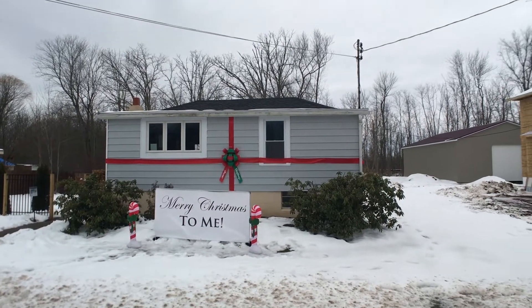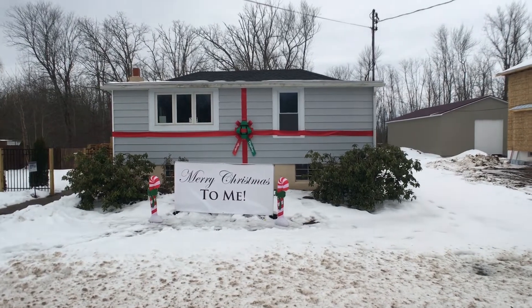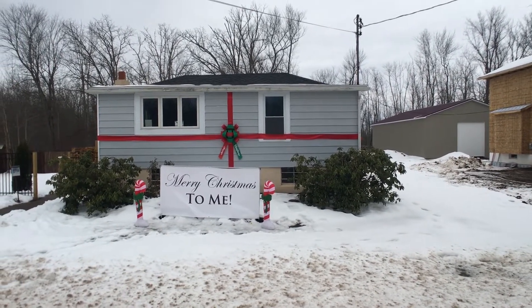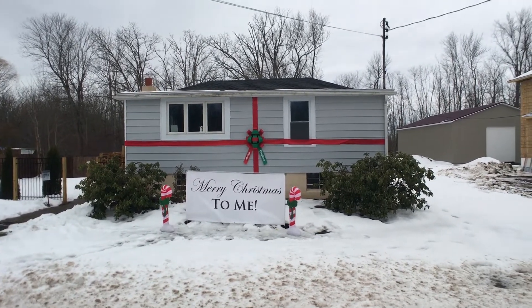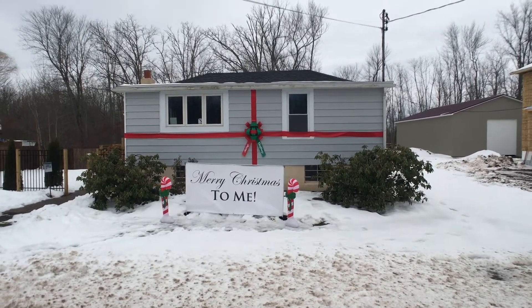Hello everyone, John Adolfi here and welcome to our office listing located at 497 County Route 12 in Penelville, which is right outside the village of Phoenix. And check this out — Merry Christmas to me, with a big huge bow and two candy canes. Is this going to be to me? Let's find out in this video.